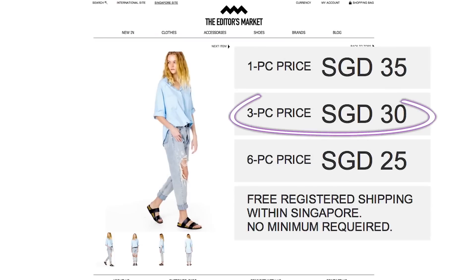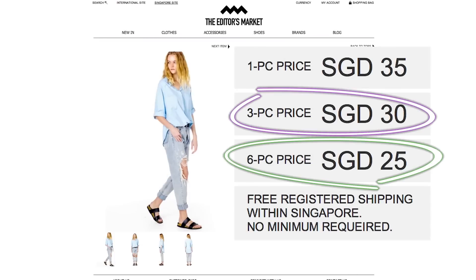I've been to the Editor's Market a couple of times. There's one in Cafe Sineleisure and they also have an online store. They sell clothes at retail prices, but if you buy three pieces you get a cheaper price, and six pieces you get an even cheaper price.